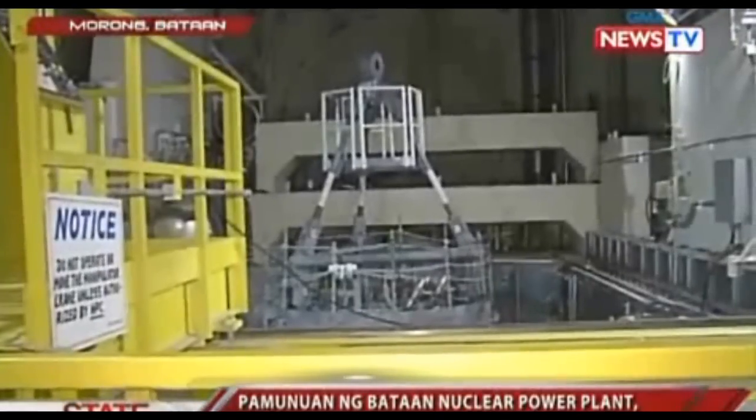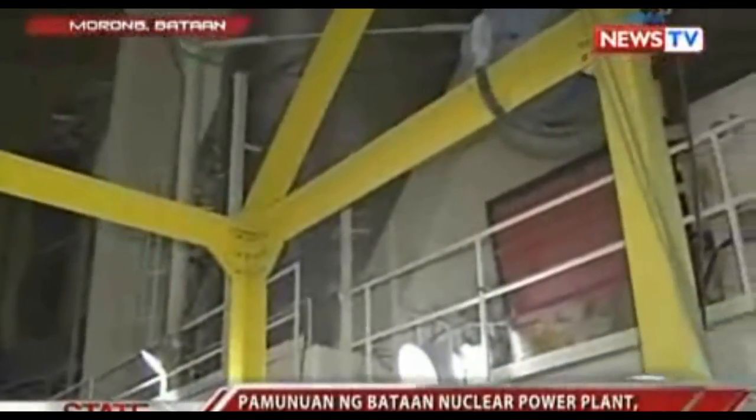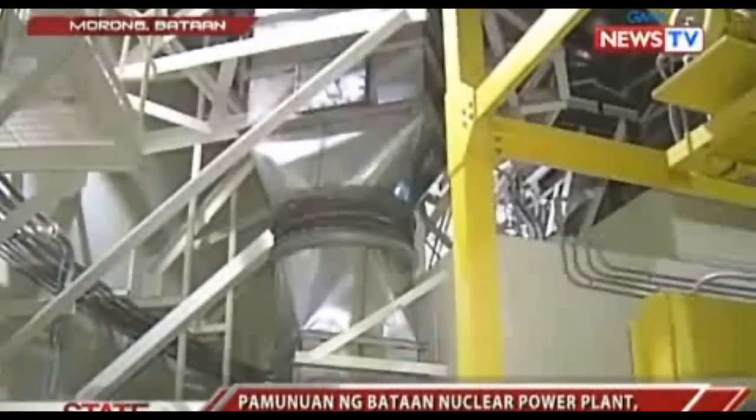In a boiling water reactor, the water comes into direct contact with the steam. In a pressurized water reactor, the water in the reactor is separated from the steam generator that produces the steam — resulting in less chance of a radiation leak.